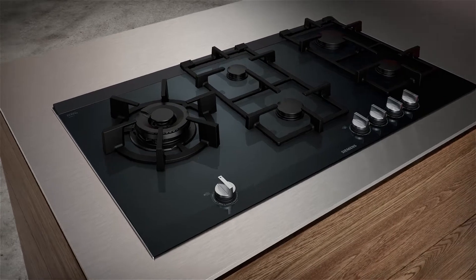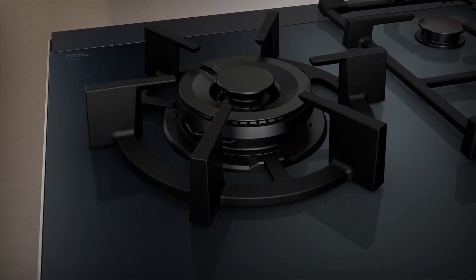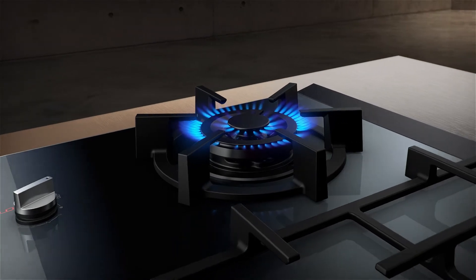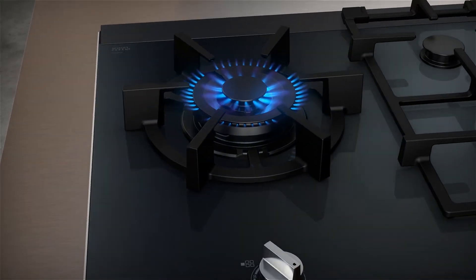The dual wok burner offers many possibilities for perfect wok cooking. With its enlarged performance spectrum, you always get your desired results — from parboiling at the highest level, to cooking with a medium or small flame, to simmering on an even smaller flame.